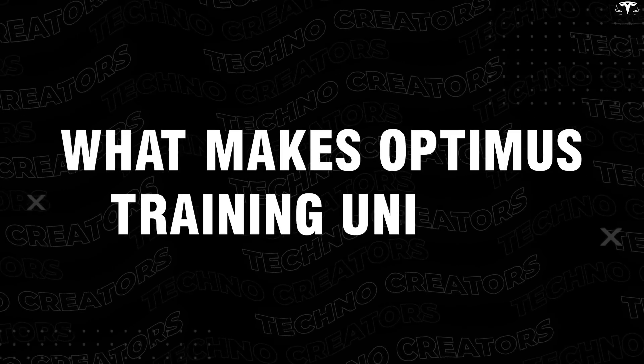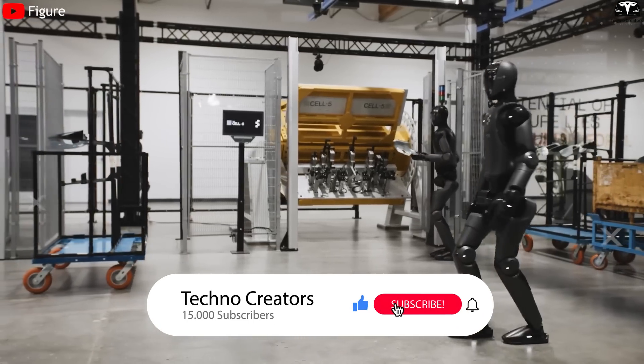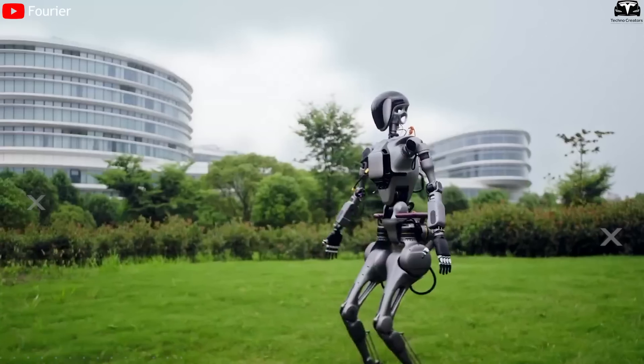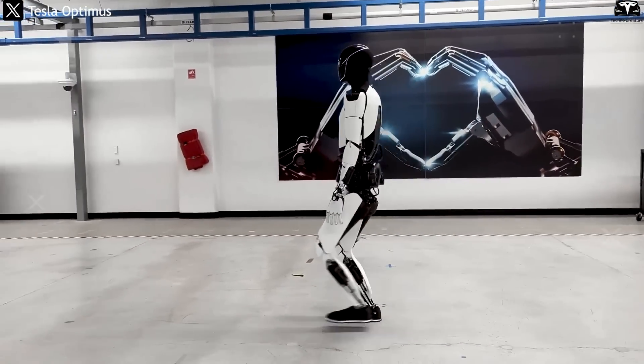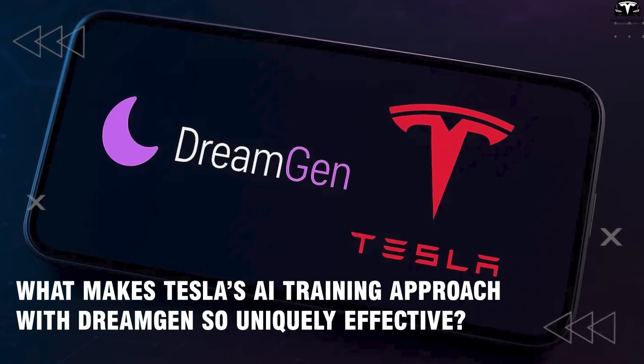What makes Optimus training unique? What makes Tesla's AI training approach with DreamGen so uniquely effective?